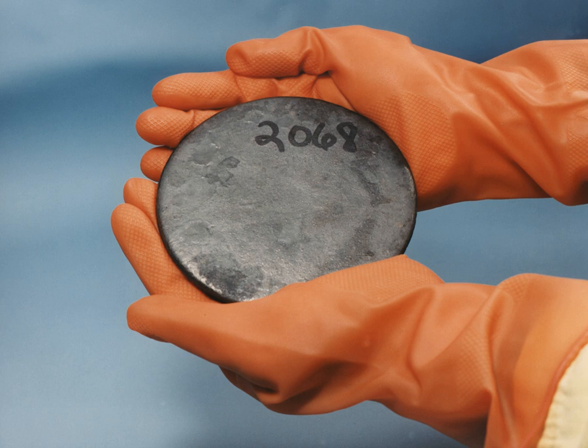Highly enriched uranium has a 20% or higher concentration of 235U. The fissile uranium in nuclear weapon primaries usually contains 85% or more of 235U, known as weapons grade, though theoretically for an implosion design, a minimum of 20% could be sufficient — called weapons usable — although it would require hundreds of kilograms of material and would not be practical to design.